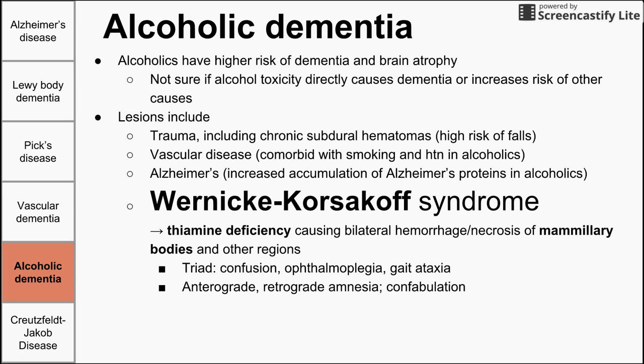Wernicke-Korsakoff is treated with thiamine, because it is a thiamine deficiency. Thiamine is cheap and easy to administer with very few side effects, so when an alcoholic or other patient with dementia comes in, they might be given thiamine in the ER just to see if it resolves their symptoms.